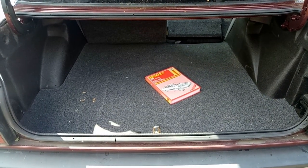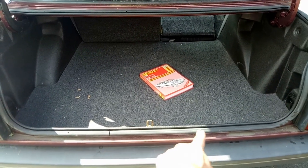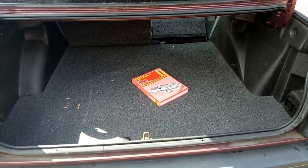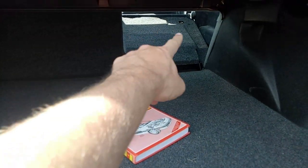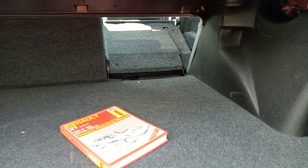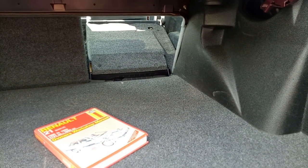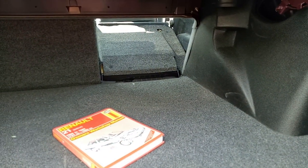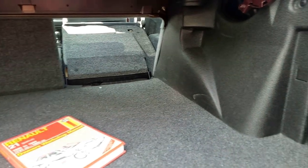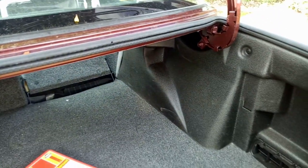The boot is certainly a good size — this Haynes manual for the Renault 21 looks utterly lost in there. Lovely low lip too, so not too difficult to lug stuff in. I've got one of the seats folded down to show access, but that's as flat as it goes — not quite hatchback levels of practicality, the seat doesn't tumble forward. But look at the condition — I doubt anything's ever been in here.